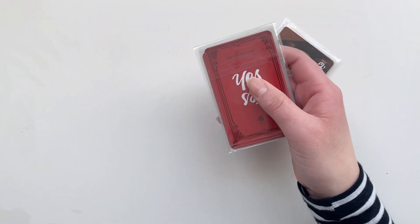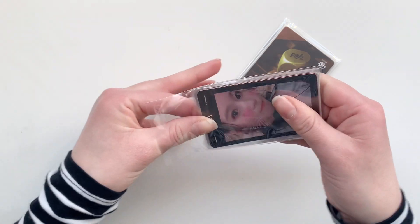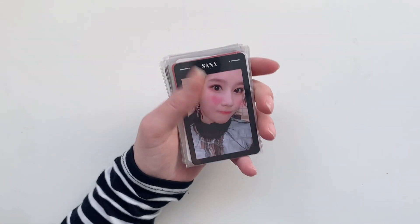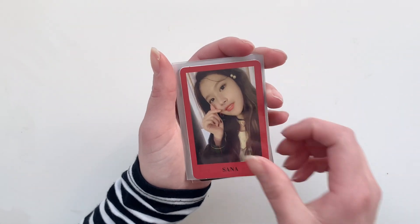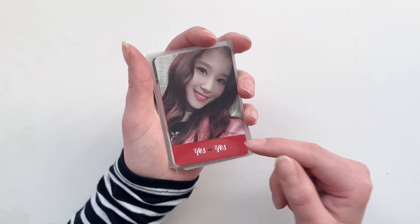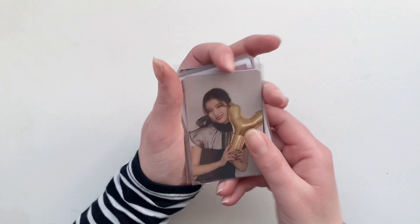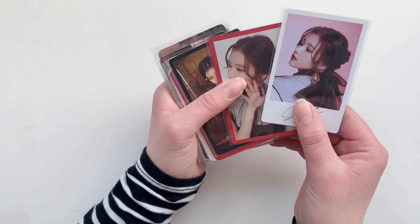But then I started looking at my wish list for Sana and found out I needed almost all of these, so I just decided to keep them. If I'm correct this is a full Sana set for YES or YES. We have the black border, the red border (which I already have), the white border, the yes card, the white and red Twice logo card, another YES or YES card, and the hand card which I'm not going to collect. Then the balloon card, and then two more photo cards — so I have her full pre-order set.